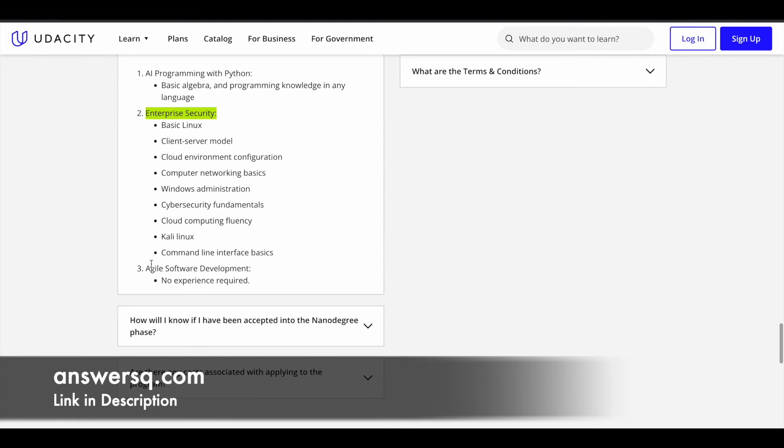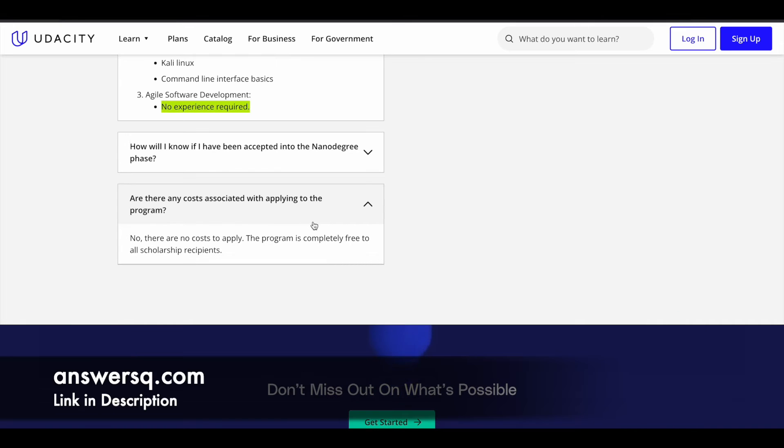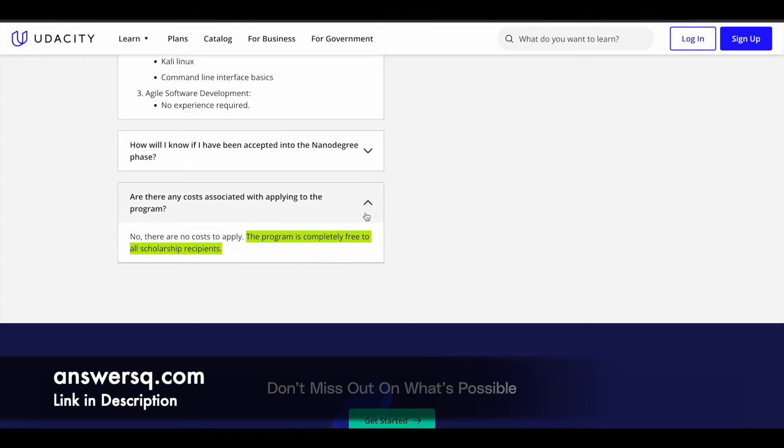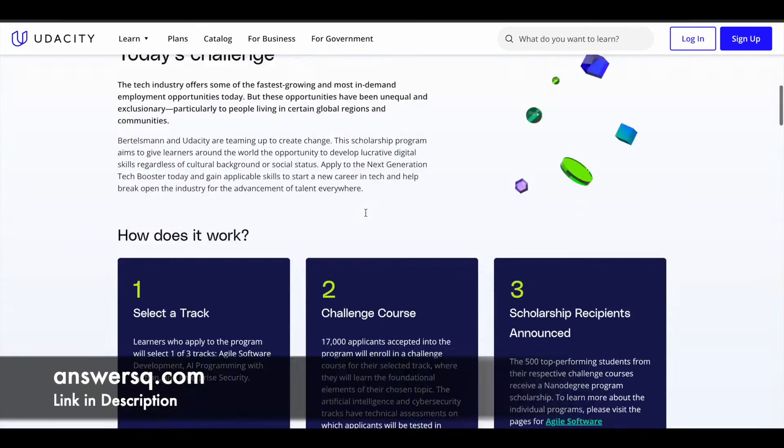If you choose the Agile Software Development track, there is no experience required since there is no technical assessment. Another important point: there is no cost associated with this scholarship program. There are no costs to apply — the program is completely free to all scholarship recipients.